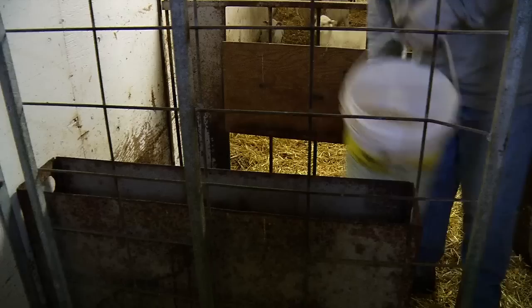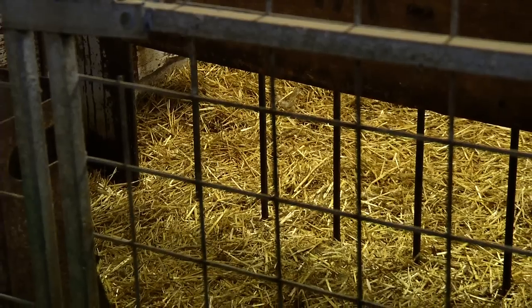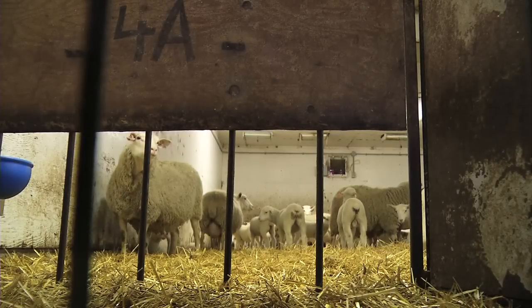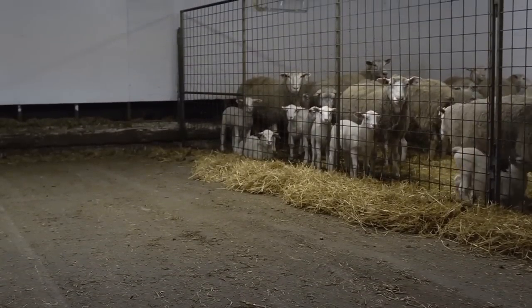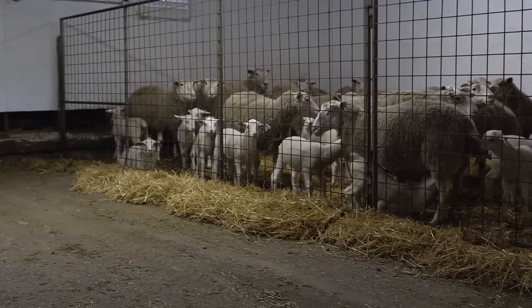Once they're in this pen they have access to creep. The creep feed is a free-feed creep that only the lambs have access to, not the ewes. The purpose is to get the lambs familiar with eating feed before they get weaned from their mothers. These lambs are about to be weaned today — they're two months old and they'll weigh around 15 to 25 kilograms.